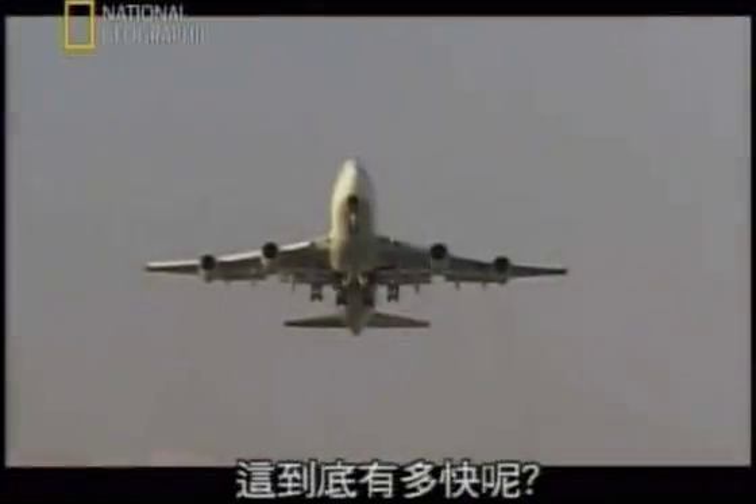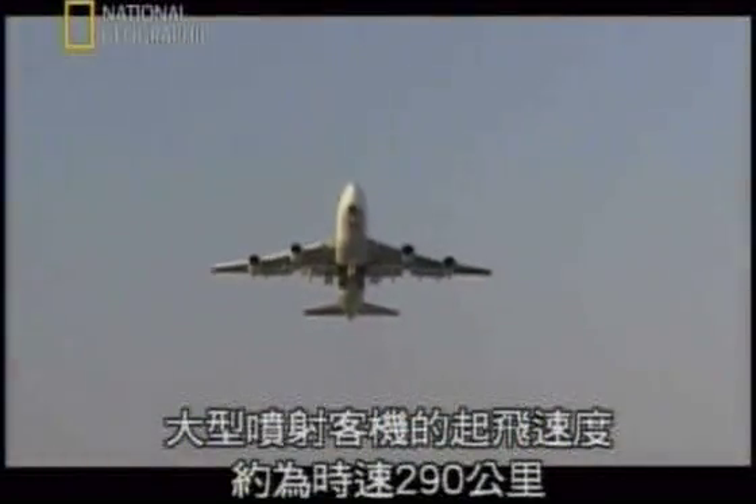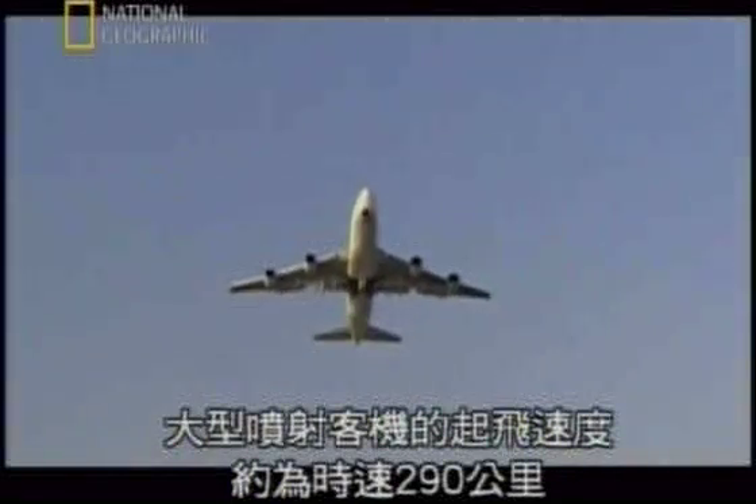Need perspective on that speed? Large commercial jets become airborne at about 290 kilometres per hour.